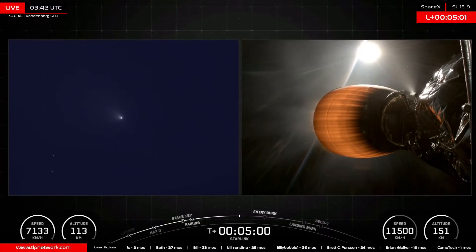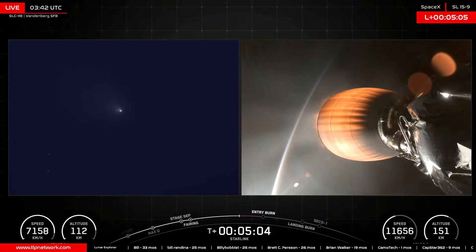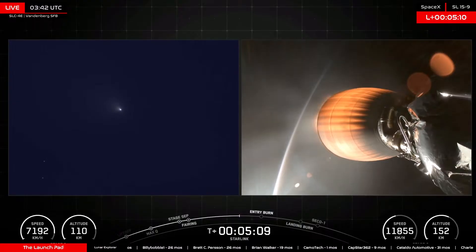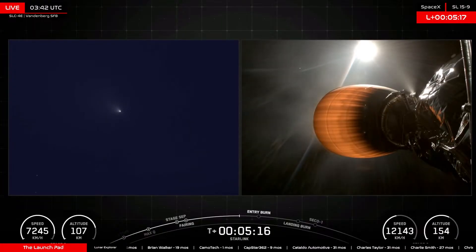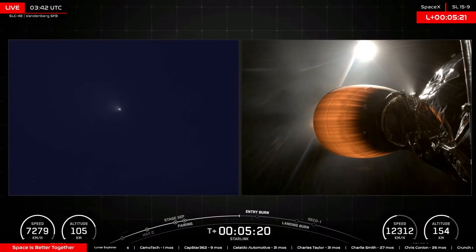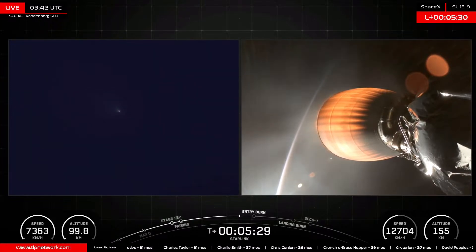We're waiting for that landing burn. As always, if you have questions you can send those in the chat by tagging me. Both vehicles continue to follow nominal trajectories at the launch pad. If you haven't yet, join us over on the TLP Discord — that's where our community hangs out in between streams and talks about everything space happening around the world. There's been a lot over the last month and a half, and some big changes coming up this year with NASA, Starship, and so much more.